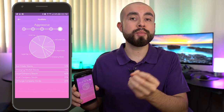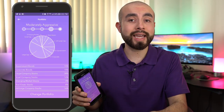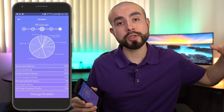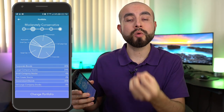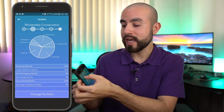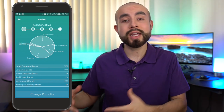When you're younger, Acorns will likely recommend a more aggressive portfolio to really maximize those years and decades of compounding growth and appreciation of the stock market. As you age and grow closer to that 59 and a half retirement benchmark, your portfolio will be automatically readjusted and rebalanced by Acorns to a moderately conservative and eventually a conservative portfolio. Just like their regular investing account, with Acorns Later they do all the automatic rebalancing and managing of your retirement portfolio for you, making it a passive and seamless process.